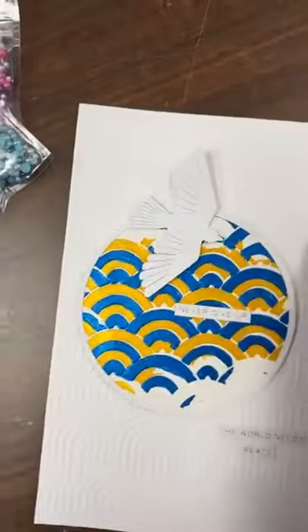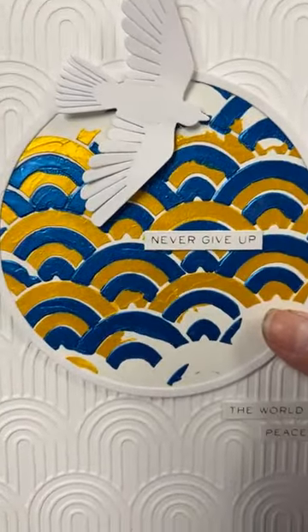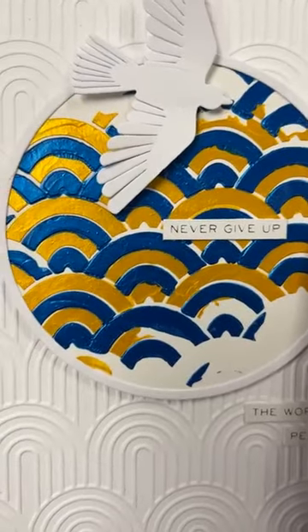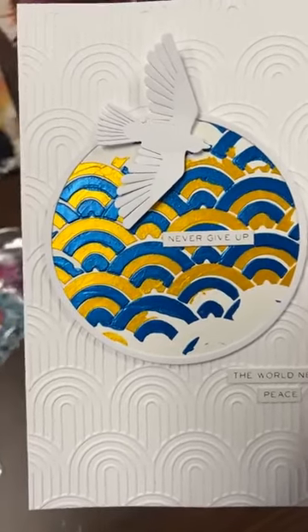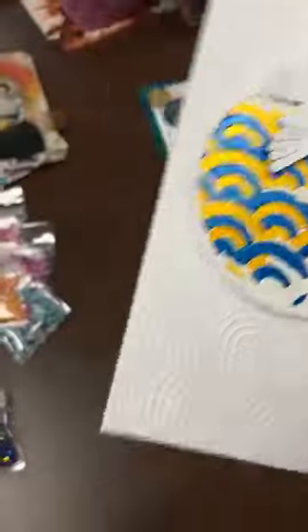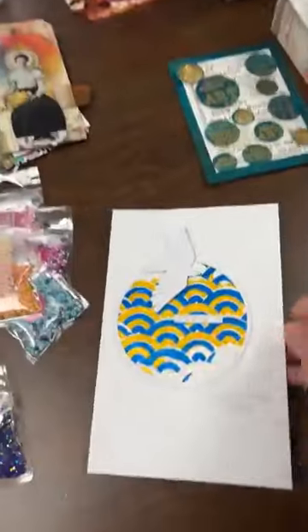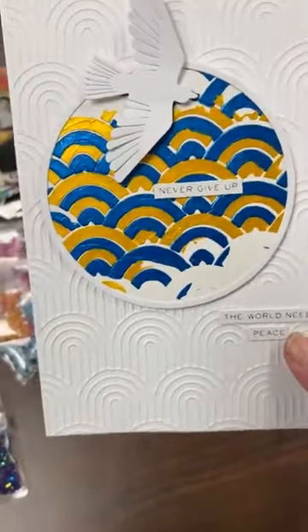Here, Dominique used our Spellbinders background with Stencil Butter — she chose not to bubble the butter, so it's completely smooth. This card is for Ukraine — she went with the blue and yellow so popular right now. The sentiment is 'the world needs peace.' Beautiful bird die — the Altenew Feathered Friends. The stencil is also Altenew, a scalloped design. Merci, Dominique!